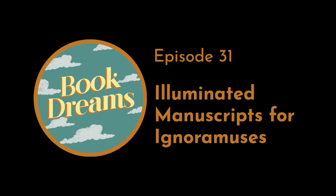In each episode of this podcast, we consider a book-related question. And in this episode, we consider illuminated manuscripts, which is something Julie and I knew absolutely nothing about before we started. Not a thing. I don't even remember how we had the idea for this topic.